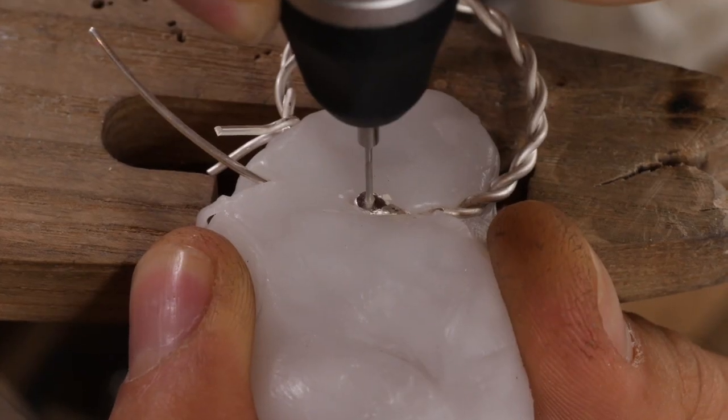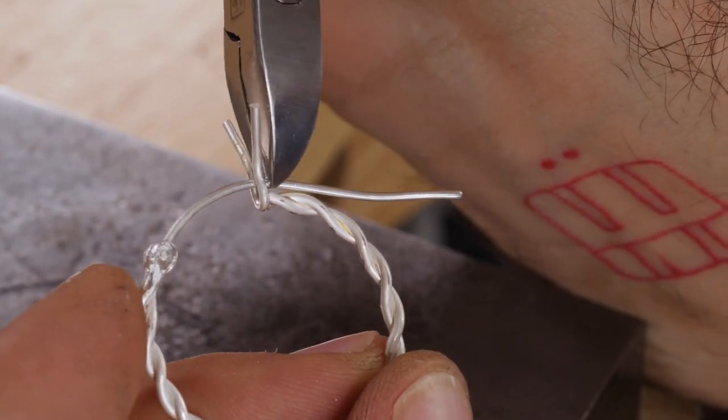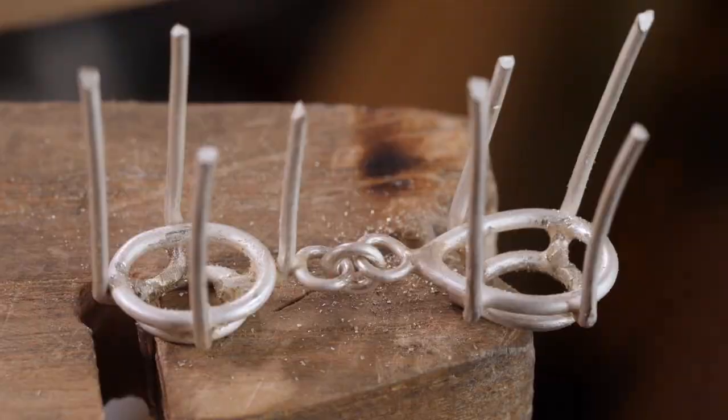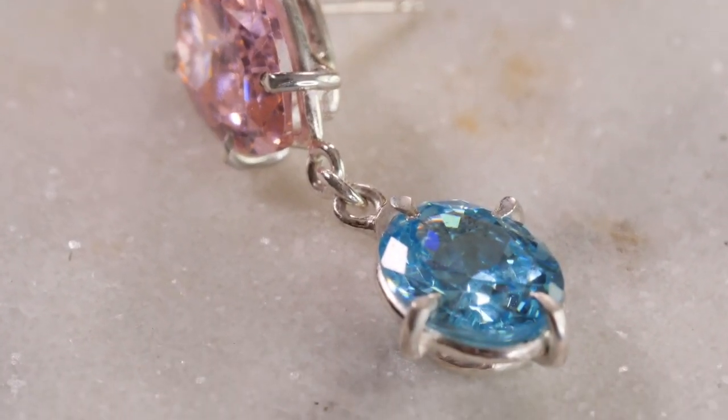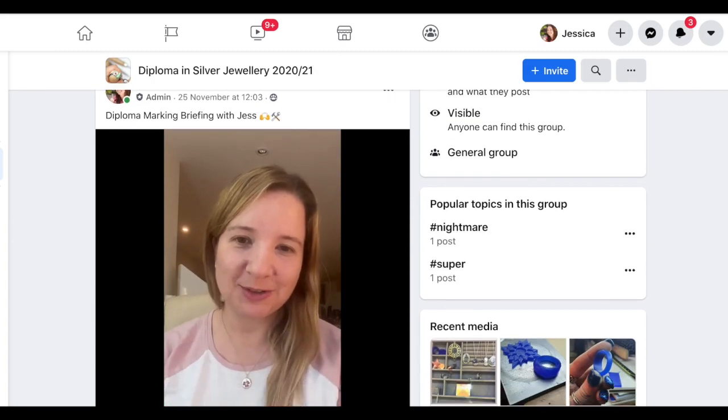Taught by world-class expert tutors in the industry, combining professionally filmed state-of-the-art videos with live support sessions, individual mentor feedback sessions and one-to-one marking for each term, as well as a fully supported Facebook group to get your questions answered as you go through the course.